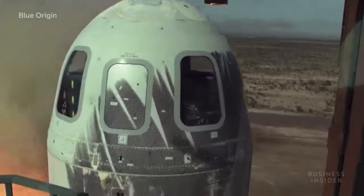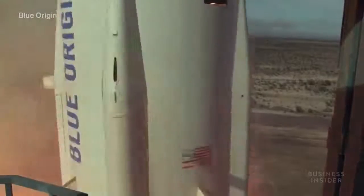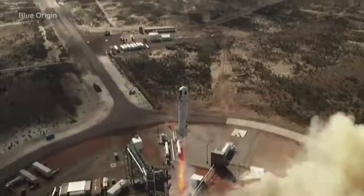This particular rocket now holds the record for the New Shepard rocket with the most trips to space — six. But all those test flights have been without passengers, as Blue Origin is still making sure the vehicle is ready for them.